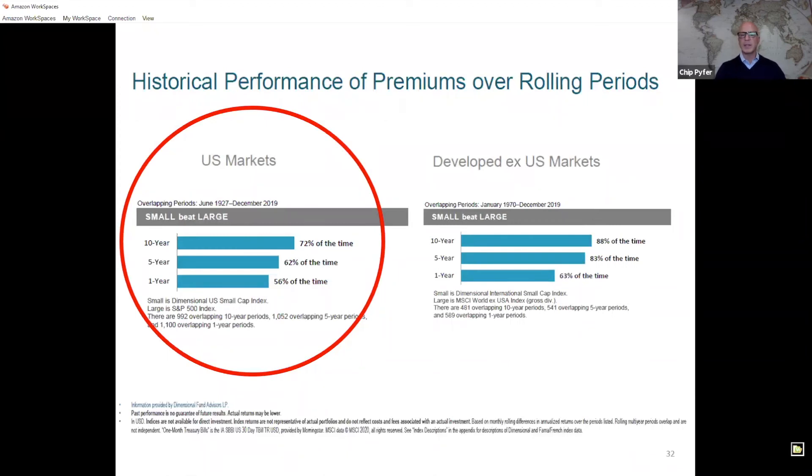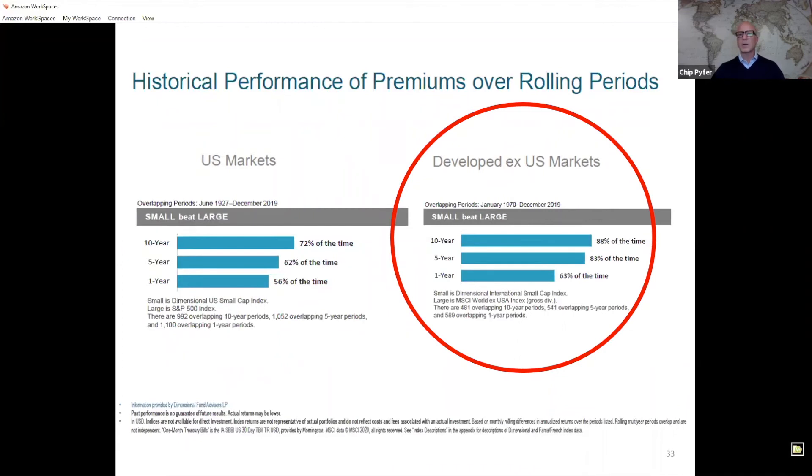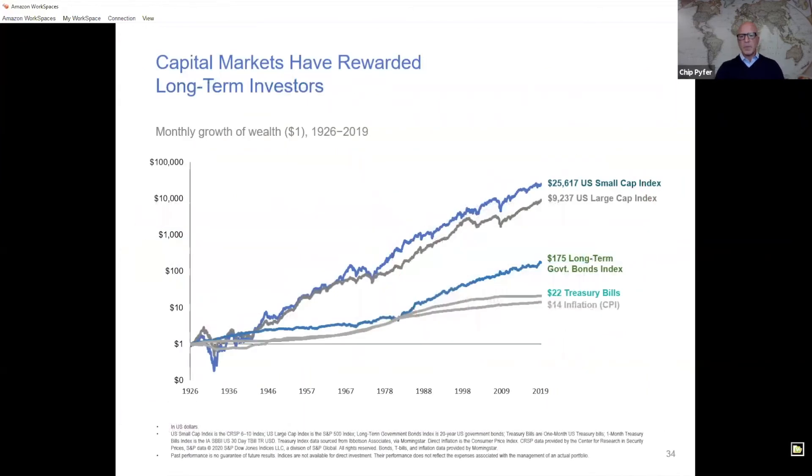Looking deeper, additional data shows small companies outperforming large companies on a reliable and consistent basis — on one-, five-, and ten-year timeframes — with a pretty consistent pattern of outperformance. Sheila asked whether this is true for international markets, and the short answer is yes: in developed international markets, small caps have outperformed large caps consistently, and even a little more so than in US markets. Going back to 1926, the growth-of-a-dollar comparison shows substantial outperformance of small cap stocks over large caps over this very long period.